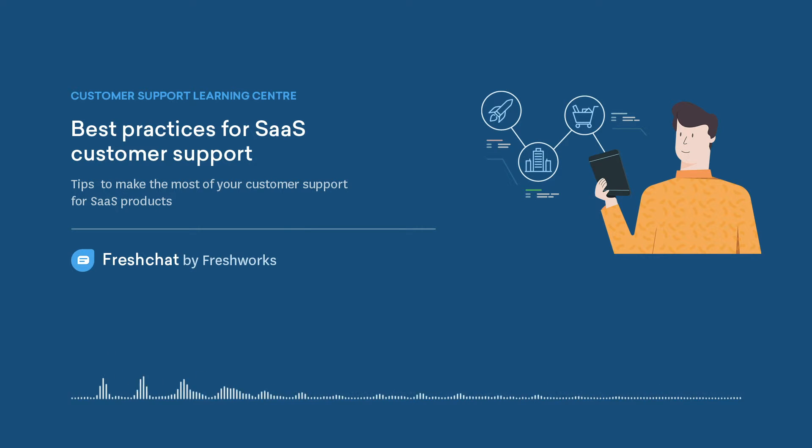Route Conversations to the Right Teams. Customer support is a game of inches and one bad experience can result in customer churn. You don't want a customer having a billing issue talking to a salesperson. You need to set up intelligent systems to route customer conversations to the right support representatives, based on what the customer is looking for and the expertise of the support agent.